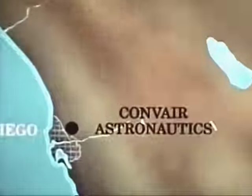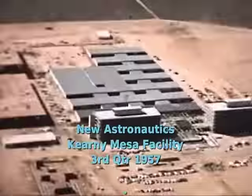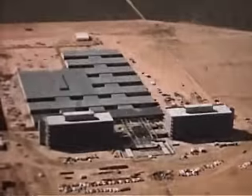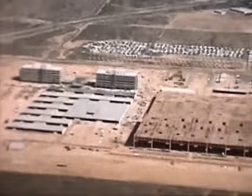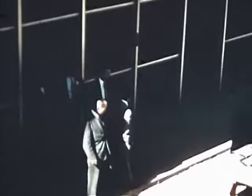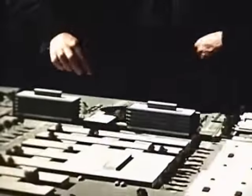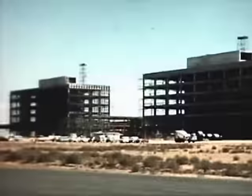Construction of the new Astronautics plant, while delayed due to strikes and other factors, is progressing. Work is well underway on all major items, including the six-story administration building, the reception building, six-story engineering building, engineering laboratories, and the 500,000-square-foot manufacturing building. Assistant Secretary of Defense William H. Holliday visited the new facility on July 26 and inspected a model of the plant and toured the construction area. First buildings to be completed will be sections of the engineering laboratories, and the new facility will be in full use by early 1958.